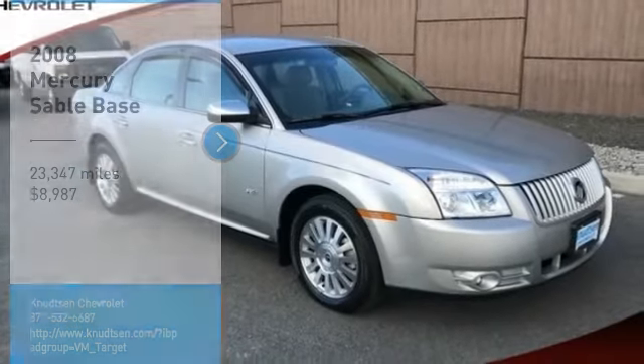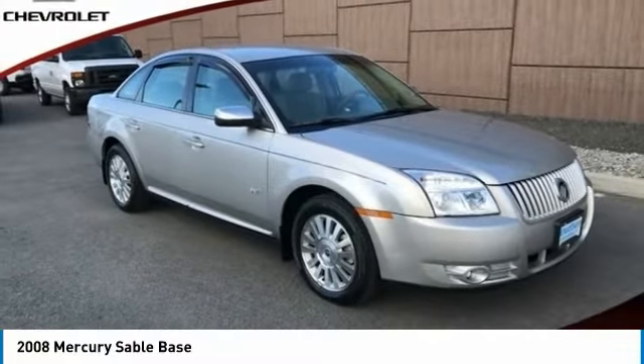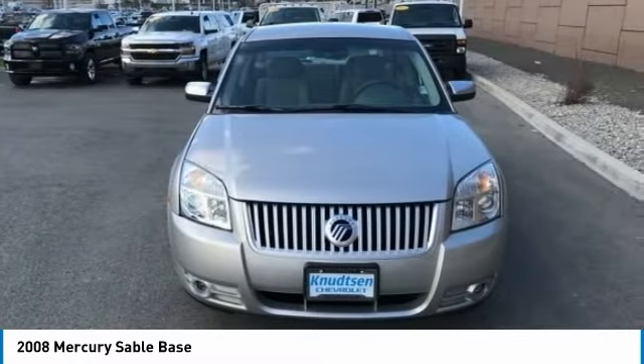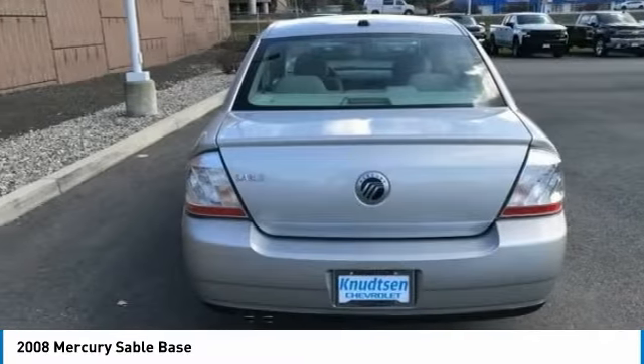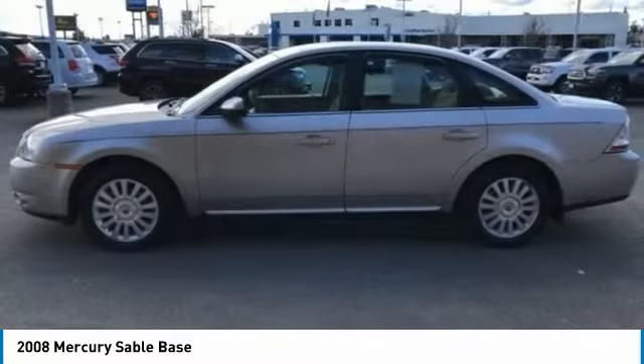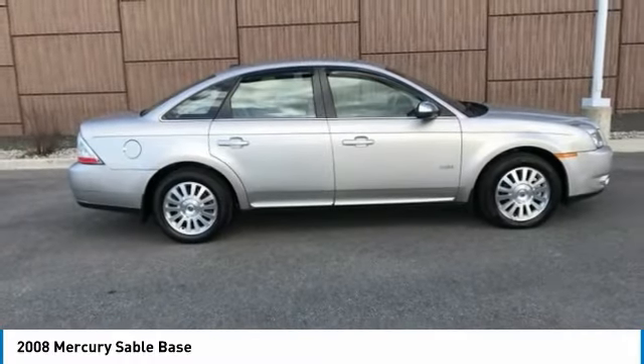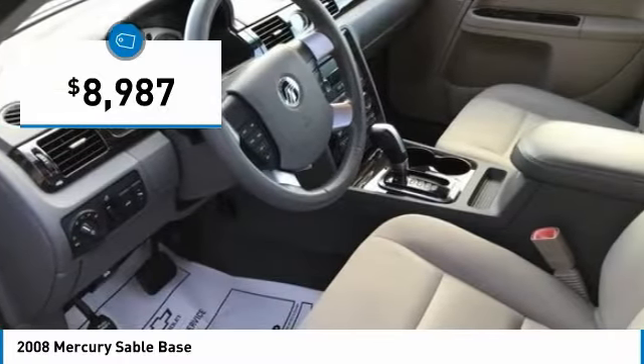Looking for the right vehicle? Check out the 2008 Sable. Powered by a 3.5-liter V6 that channels 263 horsepower to a 6-speed automatic transmission and the most spacious interior in its class, the Mercury Sable combines style, substance, and smarts, and is priced below $10,000.